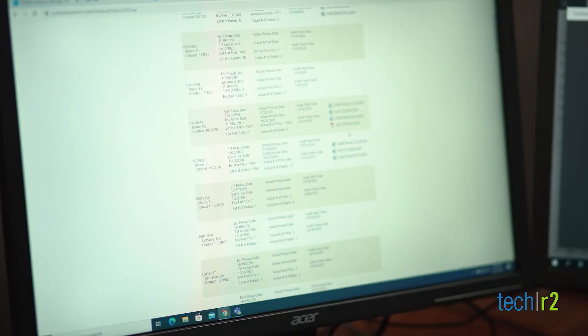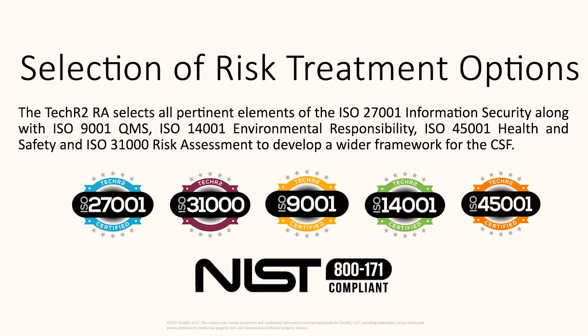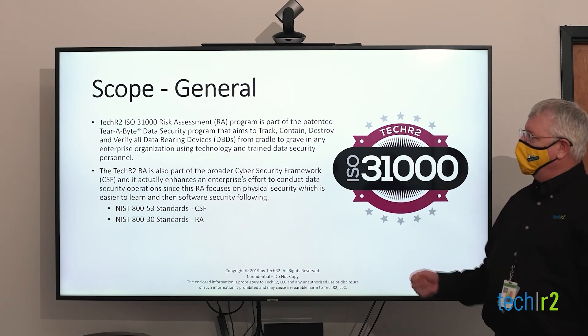TechR2 delivers decades of experience, multiple patents, in-house research and development, award-winning engineering, and innovative practices. TechR2's proprietary system has five critical ISO certifications for cybersecurity, quality management, environmental process, health and safety, and risk assessment. TechR2 is also NIST 800-171 compliant to the DFARS standard, and ISO 31000 certified to perform cybersecurity framework assessments worldwide.